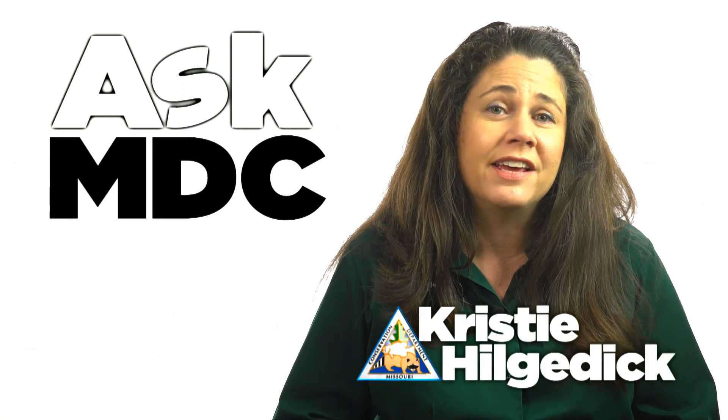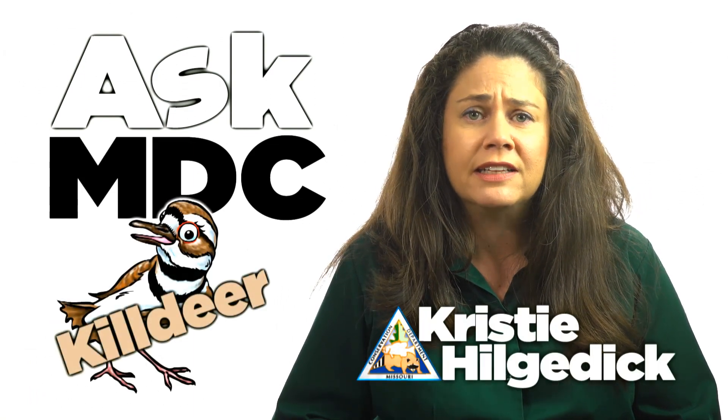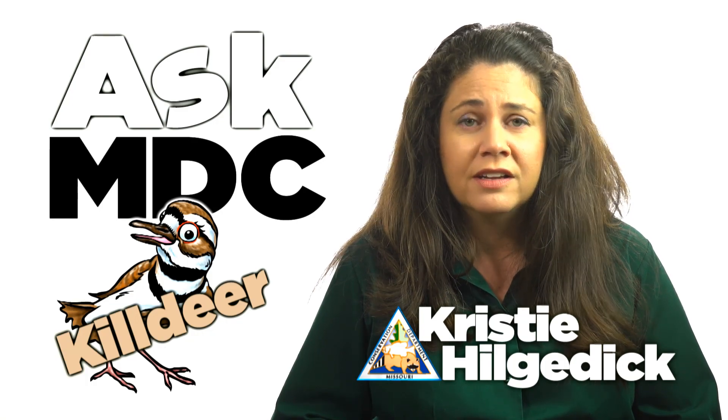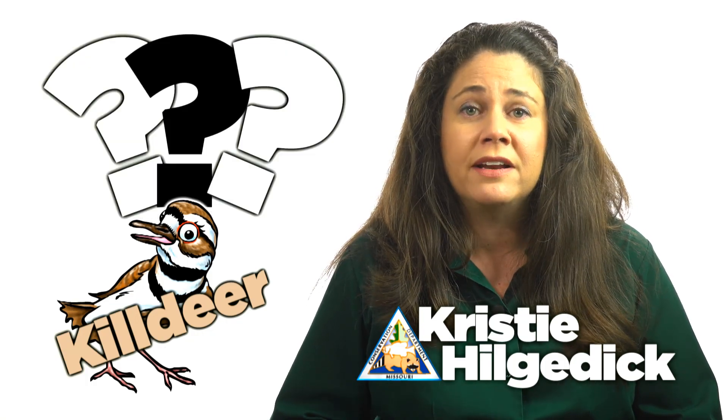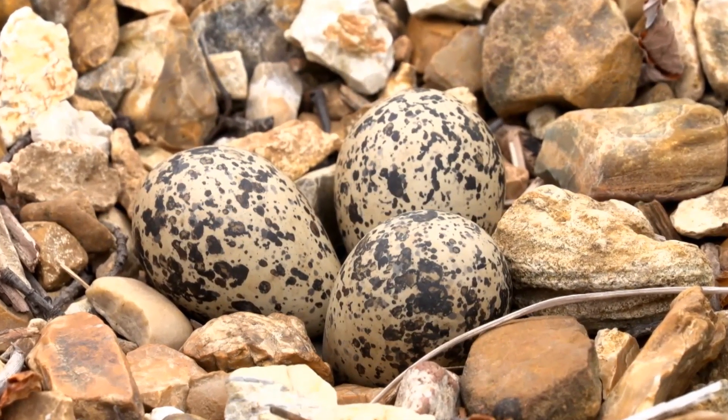Although most birds do whatever they can to hide their nests from view, a few do relatively little to conceal their young. Killdeer, for example, make nests that are no more than simple scrapes placed on slight rises in open habitats.